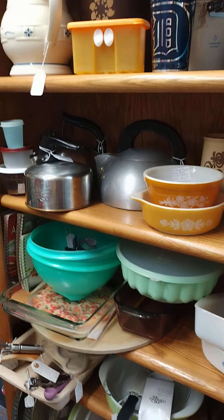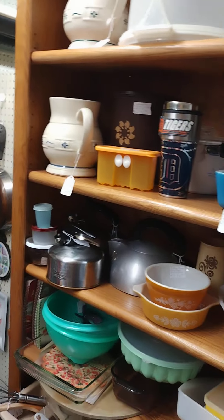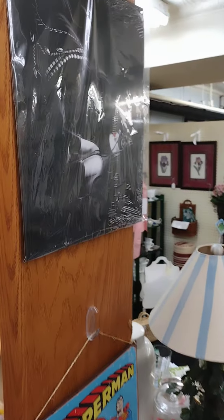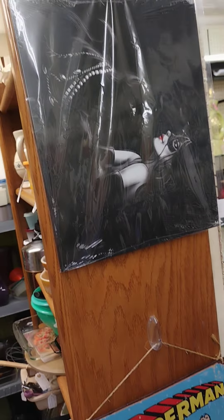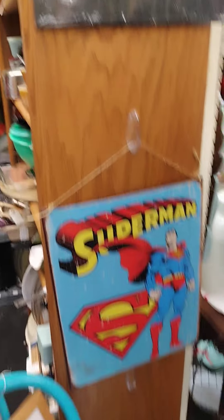One of the tea kettles is kind of an antique. There's also some Longaberger pottery. And I still have my signs — that's Cat Woman right there, by the way, like a modern-looking Cat Woman.